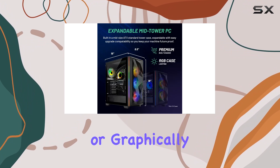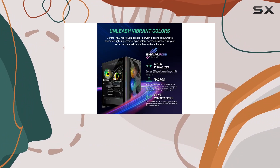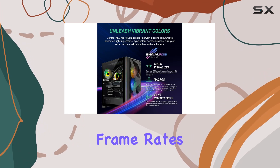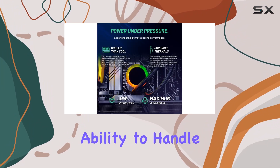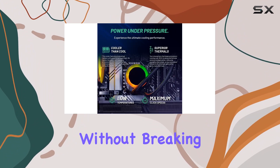Performance testing shows that whether it's running esports titles like Valorant or graphically intensive games like Elden Ring, the Skytech Chronos maintains frame rates well above 60 fps at ultra settings. This is a testament to the machine's ability to handle next-gen games without breaking a sweat.